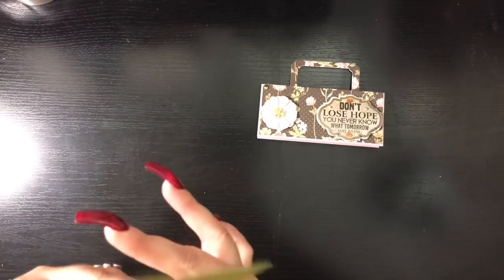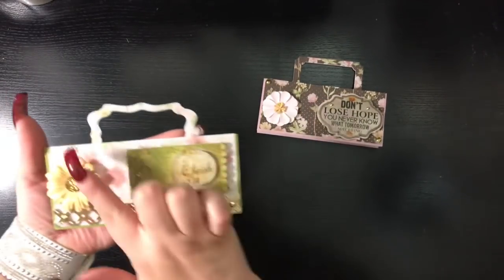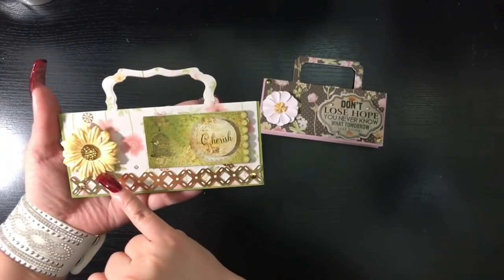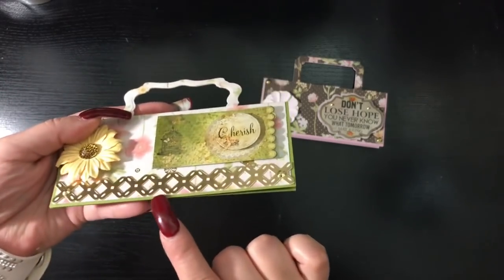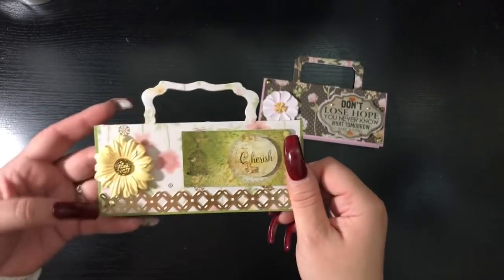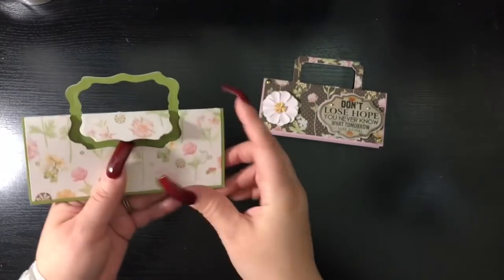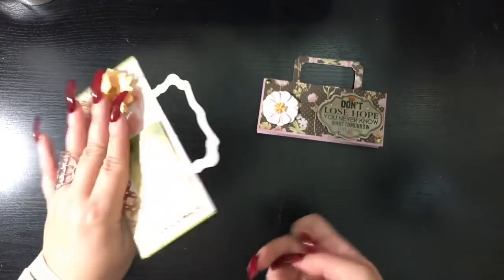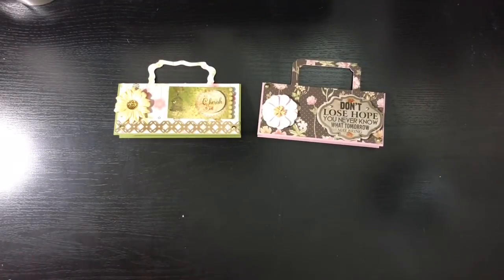For the second topper, it's a similar style with a different shape to the actual handle. We have the same similar layout — flowers in the corner, rhinestones, and what looks like a border piece she adhered on top of her decorative paper. Then there's another sentiment that says 'Cherish' in the right-hand corner. With the glue dots, you just gently roll them away and you can easily take them off the topper without damaging it.